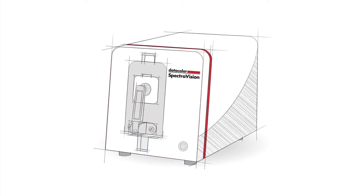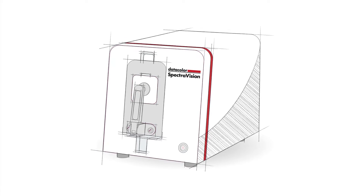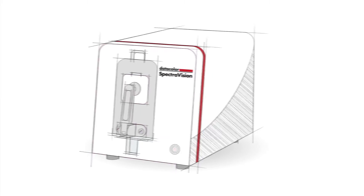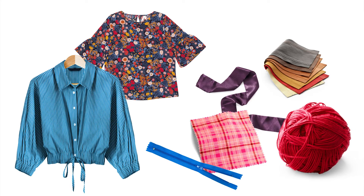Today, there is. DataColor SpectraVision solution allows you to objectively measure and digitally communicate the color of these unmeasurables — the only solution to cover every piece of material that comes through your production cycle.